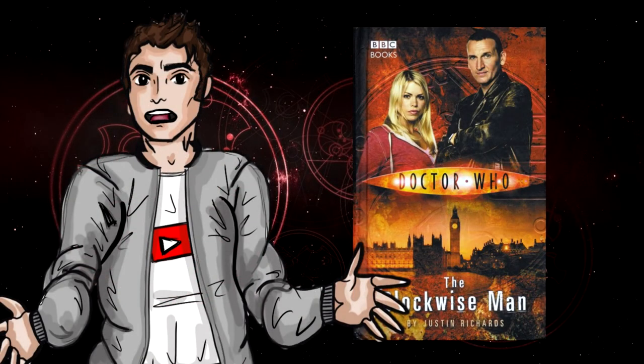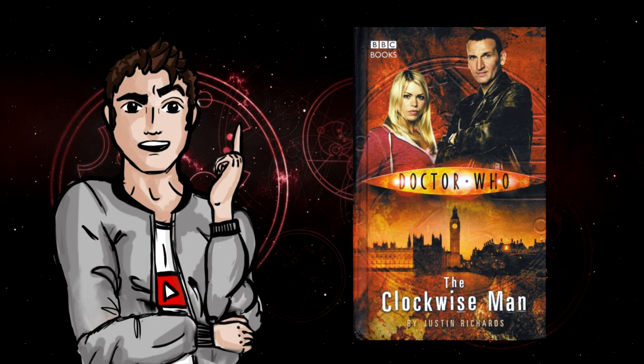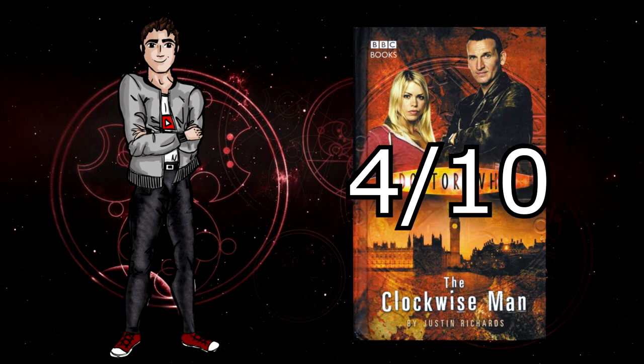To summarise, I do think this book is a bit disappointing, especially seeing as it's the first book in the series. Please do not be put off by the NSA range after this book because you've got some really good titles in this series. The Clockwise Man may have a lot of padding and bad character writing but the plot is just about good enough to keep you semi-invested throughout. I'm going to give this a 4 out of 10. Disappointing start to the NSA range but still worth a read if you're a 9th Doctor fan.